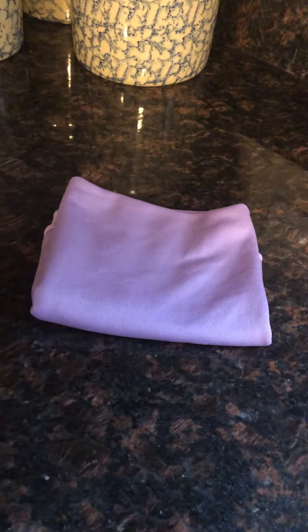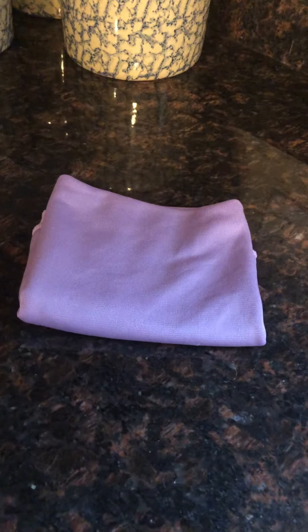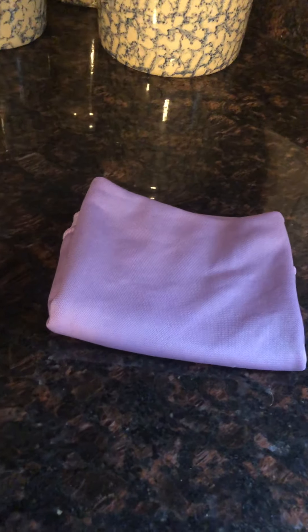My window cloth obviously cleans the windows, but it also cleans the shiny things in my kitchen. After I wipe my stove down, I use the window cloth just to polish it up a little bit — I love that. And of course I use it on my windows too.